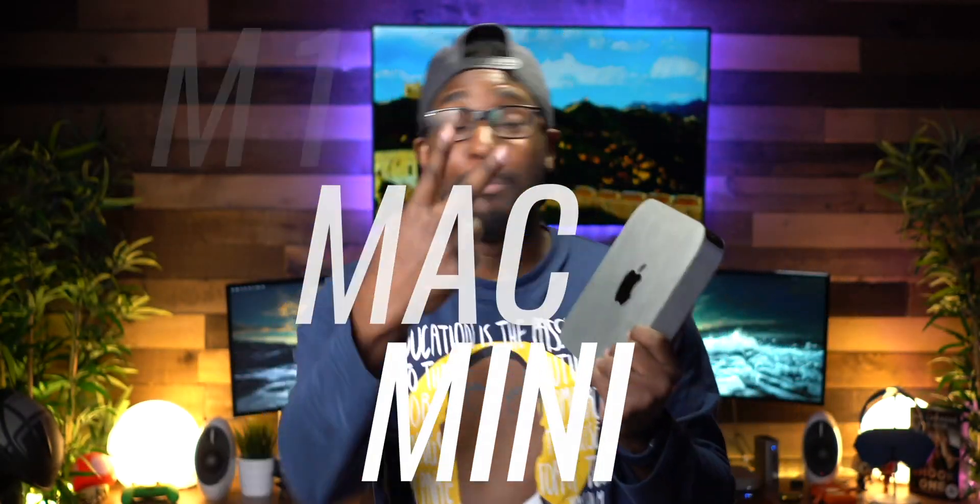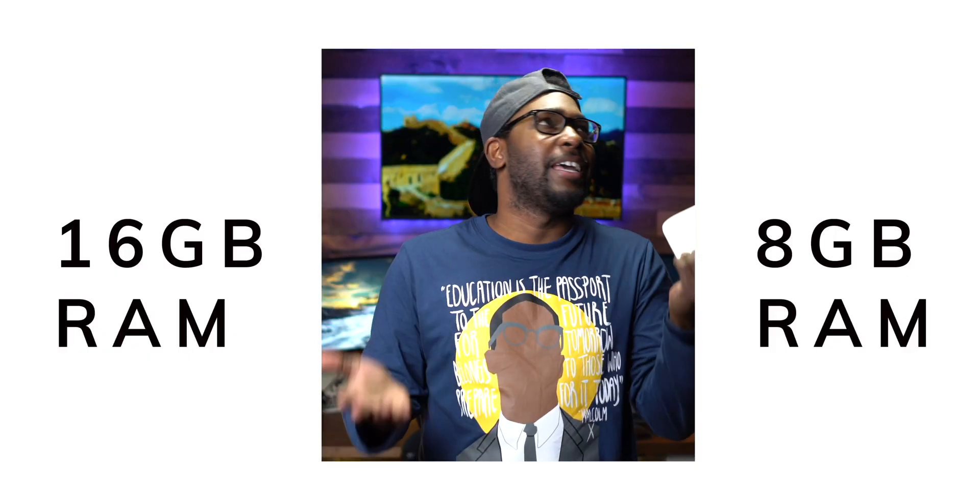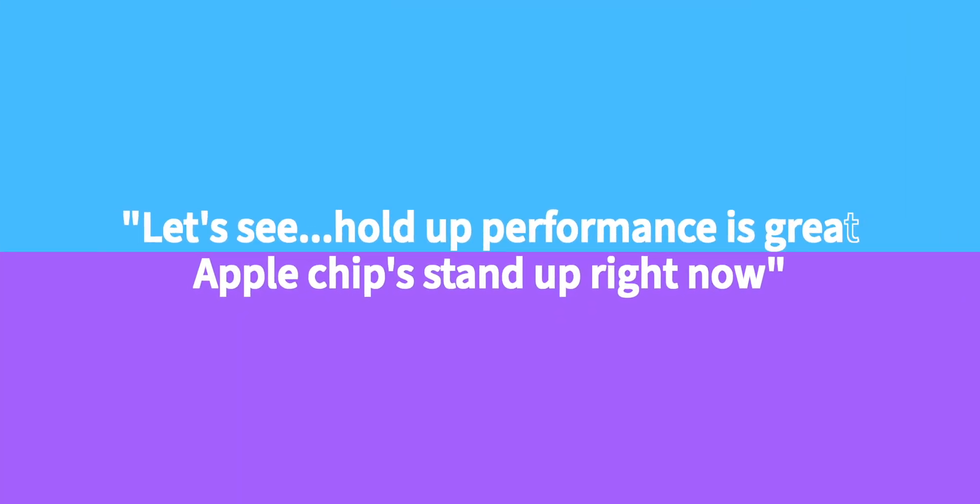It's been about two months now since I got the M1 Mac Mini — 16 to 8 gigabytes, let me tell you if it's good or not worthwhile. Performance is great, Apple chips stand up — no overheating, best desktop I own. Let's get into this video.